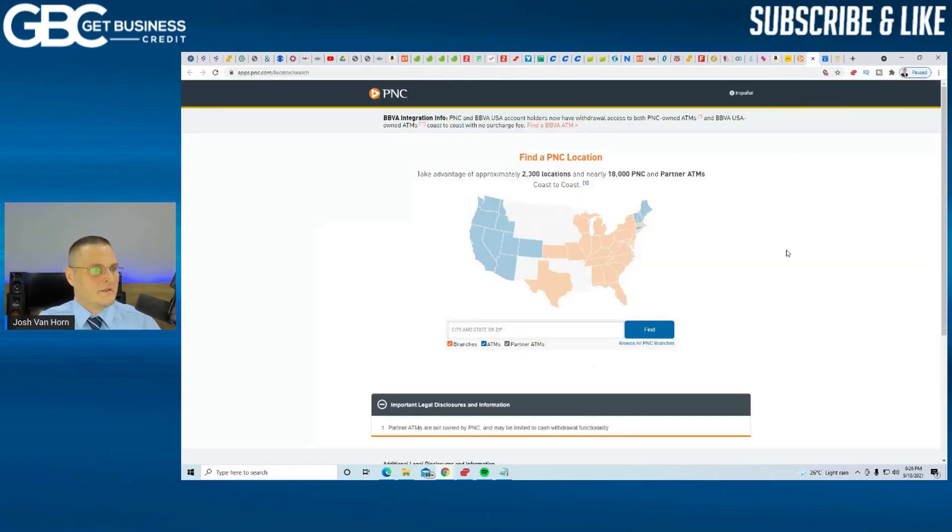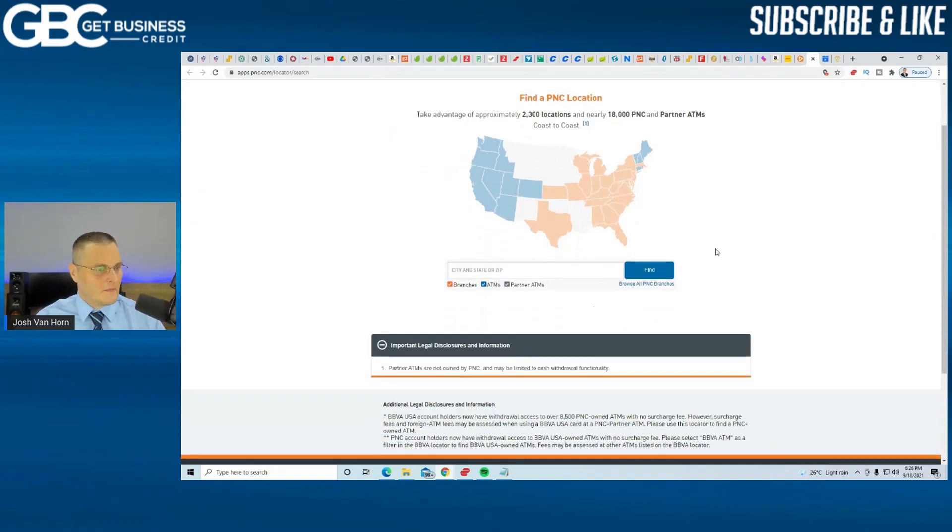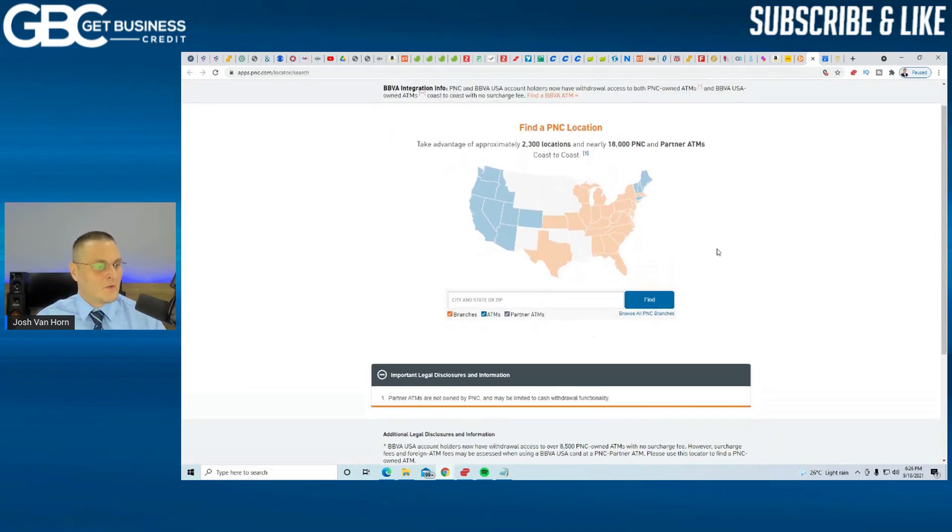You can see here they're not everywhere. You're going to need to be in one of the states shown in orange to get a business bank account or a business credit card — you do need to be in one of the states that have branches. The ones with ATM only will likely not work.